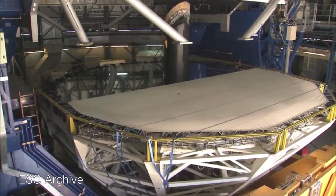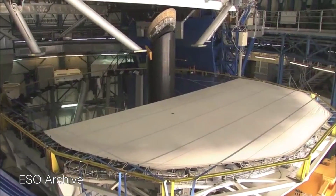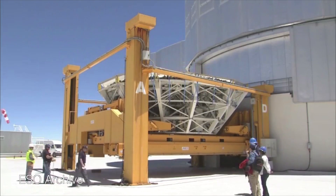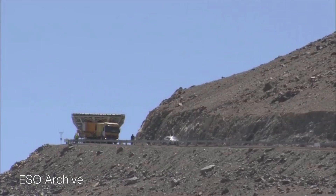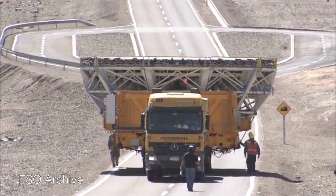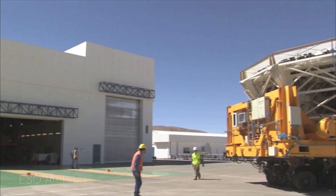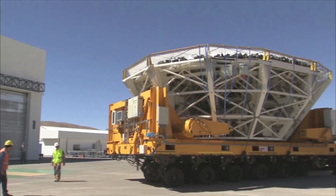They need to get the aluminium covering replenished and replaced, because obviously it's been exposed for a year and a half. So they bring it down the mountain — they bring the mirror together with the cell that the mirror is embedded in, which weighs 45 tonnes. They bring that down the mountain and then they bring it to here.